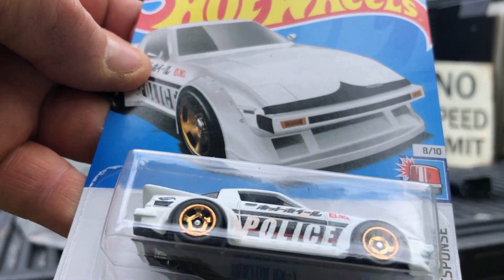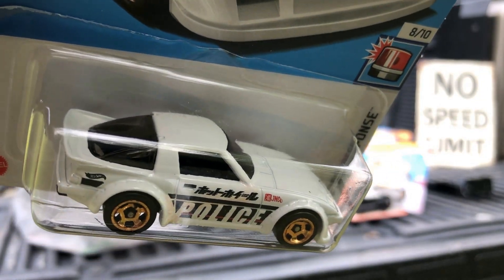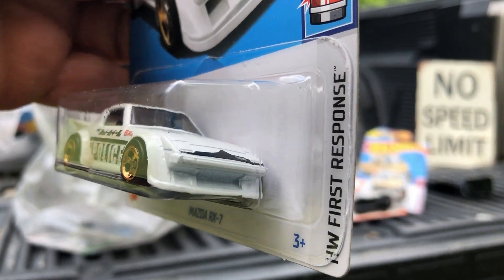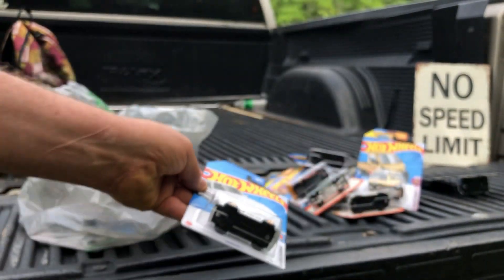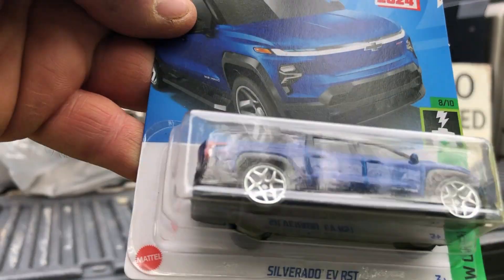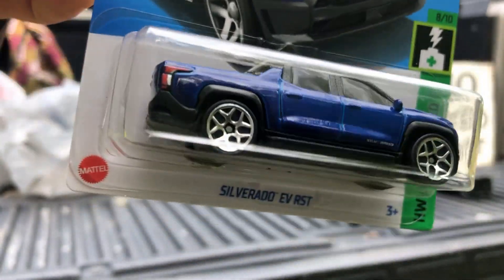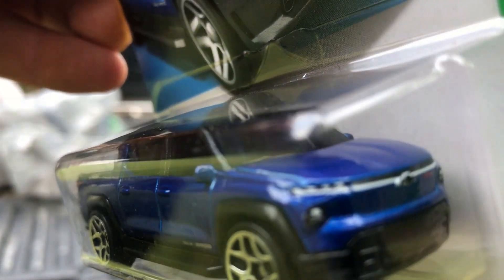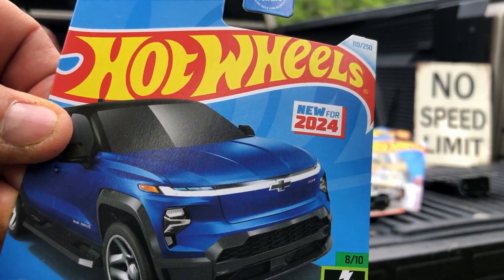And we got a Mazda RX-7 police car, and then last got a pretty blue Silverada EV-RST — also new for 2024.